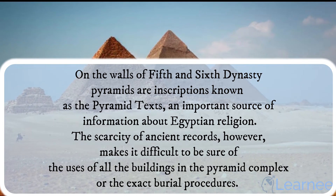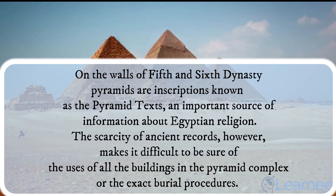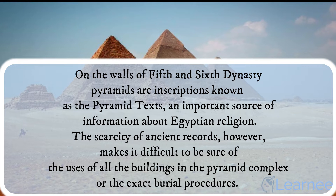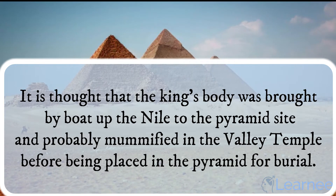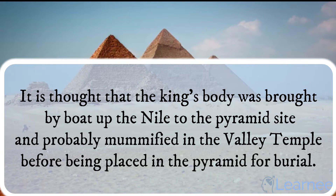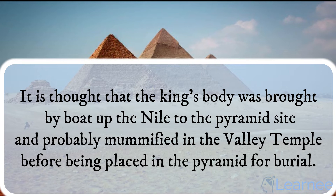The scarcity of ancient records, however, makes it difficult to be sure of the uses of all the buildings in the pyramid complex, or the exact burial procedures. It is thought that the king's body was brought by boat up the Nile to the pyramid site and probably mummified in the valley temple before being placed in the pyramid for burial.